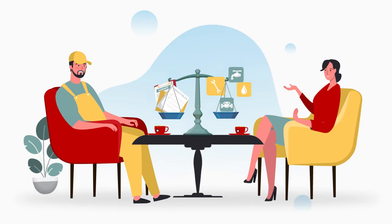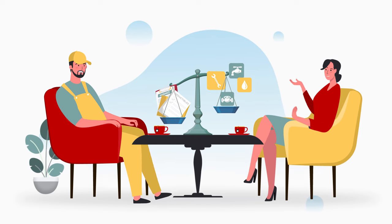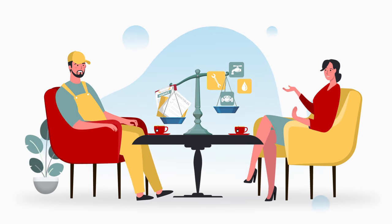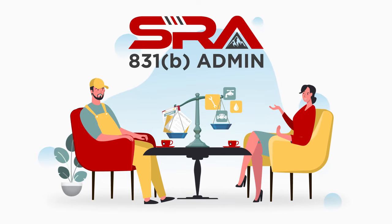Concerned over the ever-increasing cost of insurance and disruption to cash flow that a large deductible could have on his business, Vaughn's property and casualty agent suggested an 831-B plan managed by SRA.